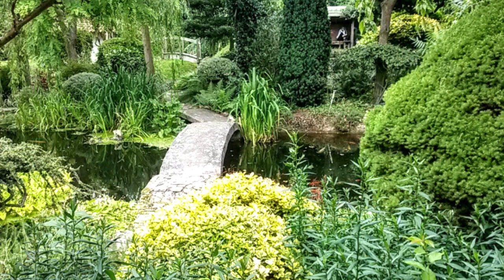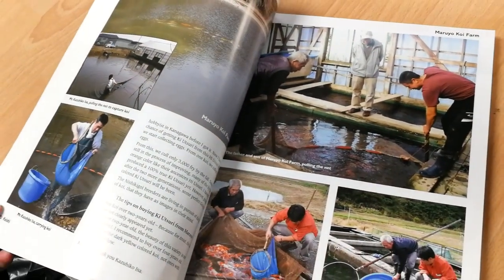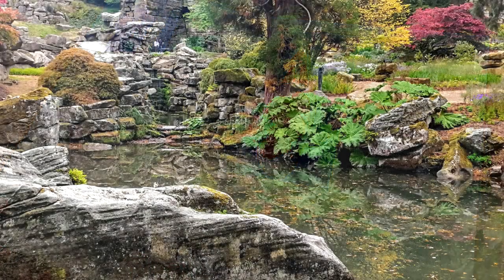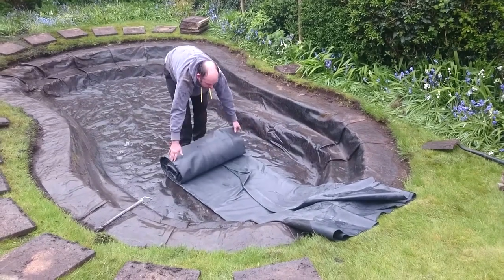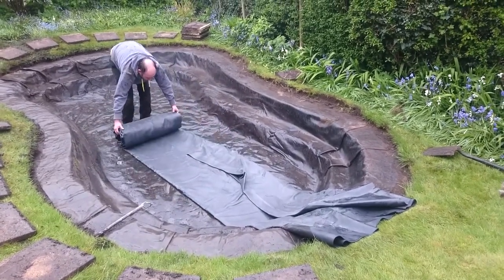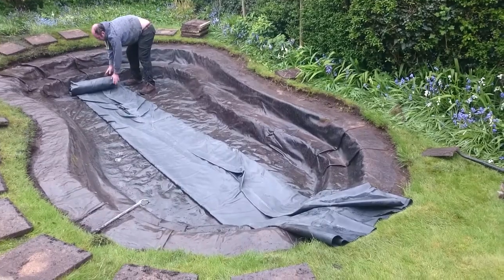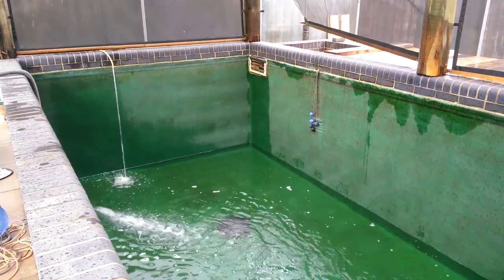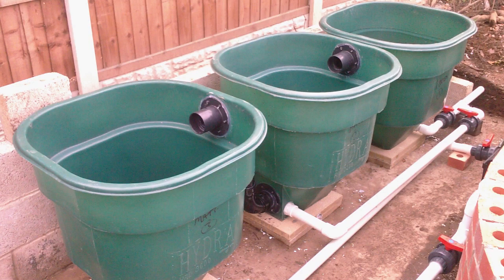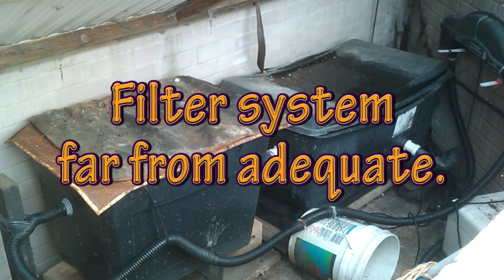What type of pond do you want? Do some research and understand the differences between koi ponds and ornamental garden ponds before you decide. A traditional garden pond is not the same as a koi pond. It is important to make a distinction between ornamental garden ponds and ponds for koi. Garden ponds are built shallow with shelves for planting. They can be stocked with goldfish and perhaps a few small koi, but if your main interest is koi then the pond design should be fundamentally different. The pond will need to be deeper and have a large efficient filtration system, preferably running from a bottom drain.